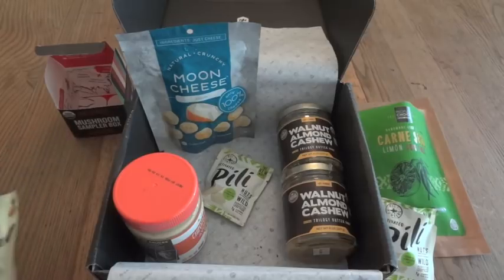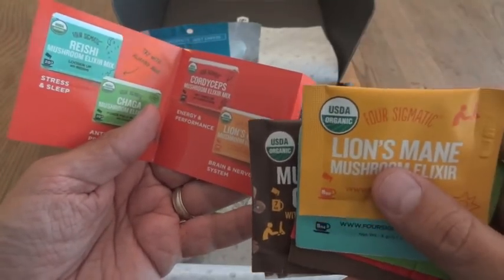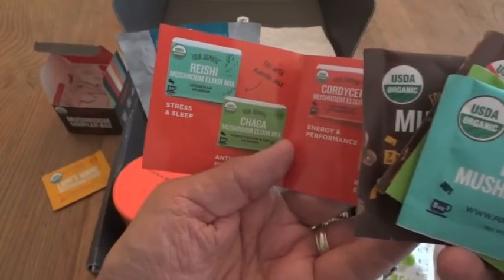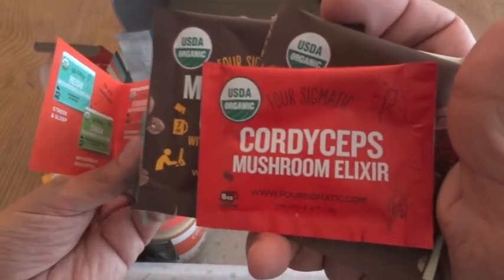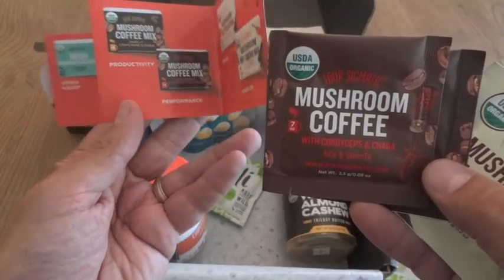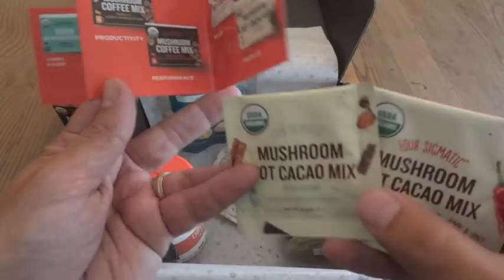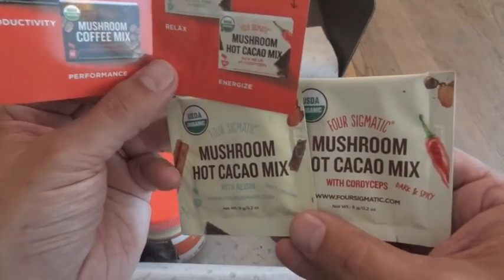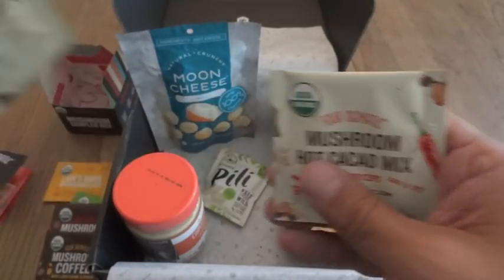Now I'm going to make up one of these mushroom drinks. We have: Lion's Mane mushroom elixir for brain and nervous system, Reishi mushroom elixir for stress and sleep, Chaga mushroom elixir for antioxidant properties, and Cordyceps mushroom elixir for energy and performance. For coffees, there's one with cordyceps and chaga for performance, and one with lion's mane and chaga for productivity. The cocoa mixes include one with reishi to relax and one with cordyceps to energize — the cordyceps one is dark and spicy. I'm going to use the reishi cocoa to relax a little bit.